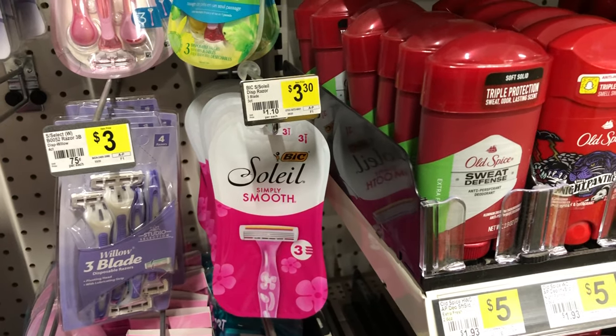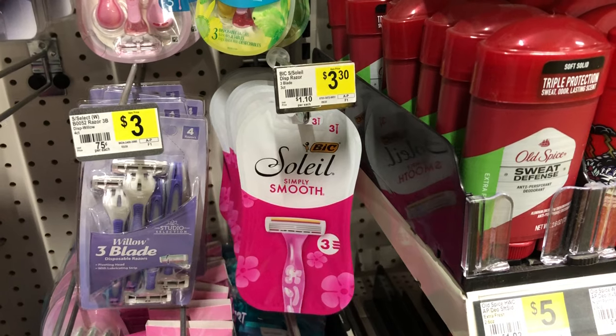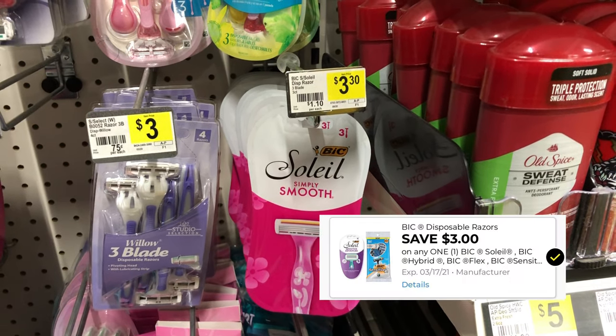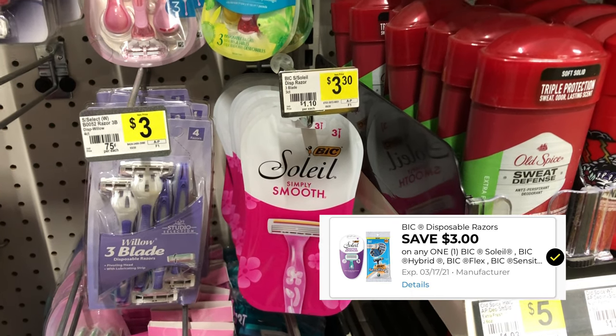If you are in need of razors, you can pick up one of these big Soleil razors — they are $3.30 and we have a three dollar digital coupon, making these razors just 30 cents.